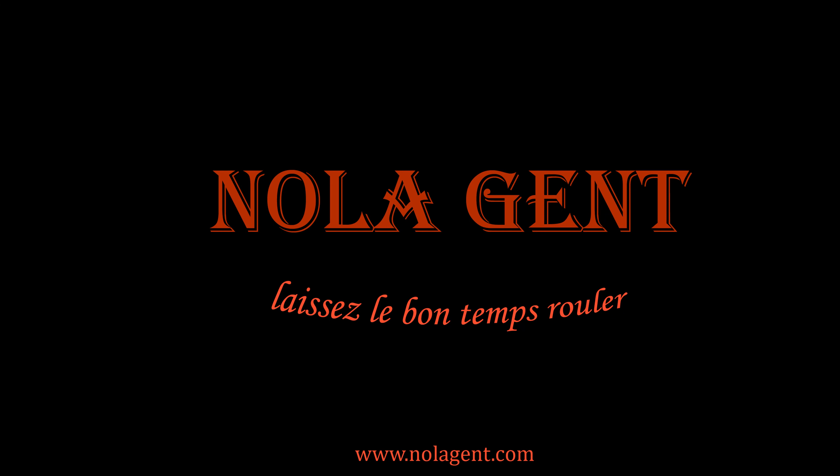Nolajent here at Chattanooga Oktoberfest. Good times in here. Welcome to Nolajent. Let the good times roll.